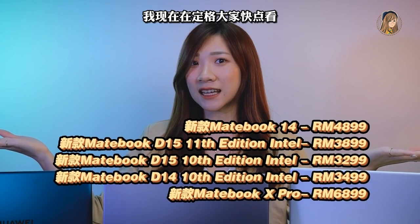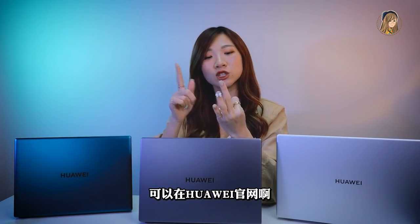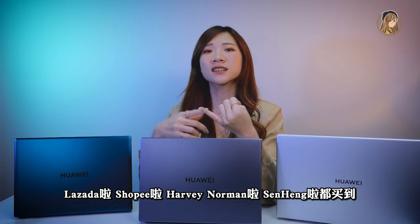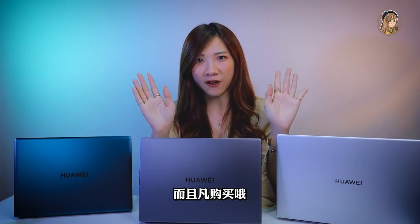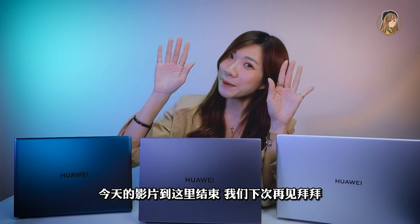好了，看完三款電腦我們現在稍微快速的總結一下它的價錢。三款電腦今天就已經可以買到啦，可以在華為官網、Shopee、Lazada、Harvey Norman、Sentons都買到。而且購買嘛就會送華為的backpack還有加滑鼠。今天的影片到這裡結束，我們下期再見，拜拜！